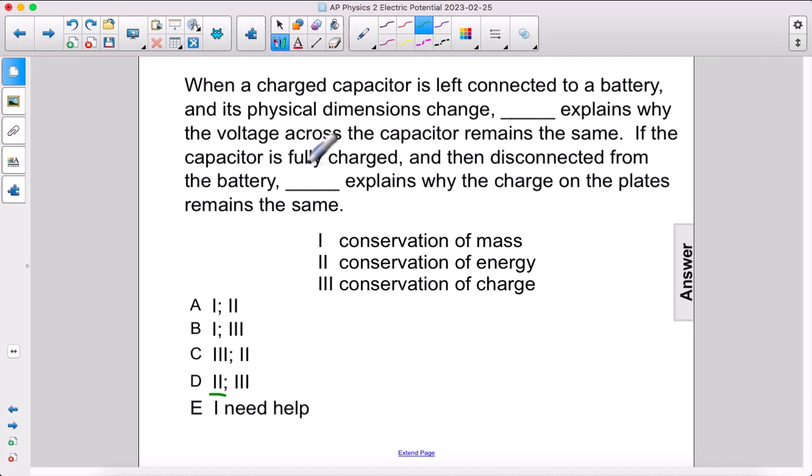If the capacitor is fully charged and then disconnected from the battery, conservation of charge explains why the charge on the plates remains the same. So the answer here is D.